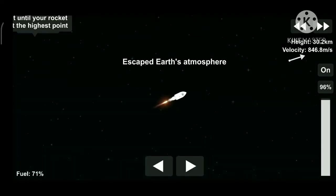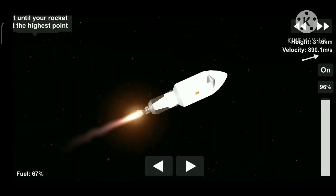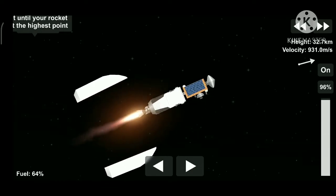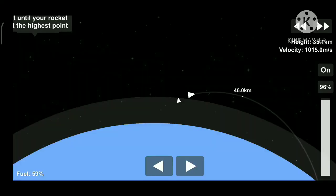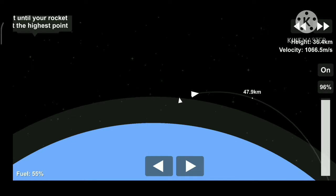And that second engine looks like it has lit. You can start to see the engine bell there turning an orange. Vehicles are following nominal trajectories. Fairing separation confirmed — and there goes the fairing. That's exposed. That is Sentinel-6 Michael Freilich there on your screen.